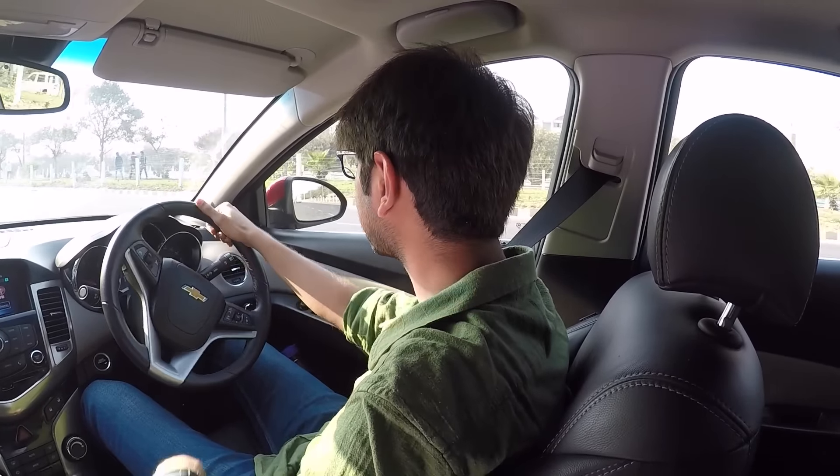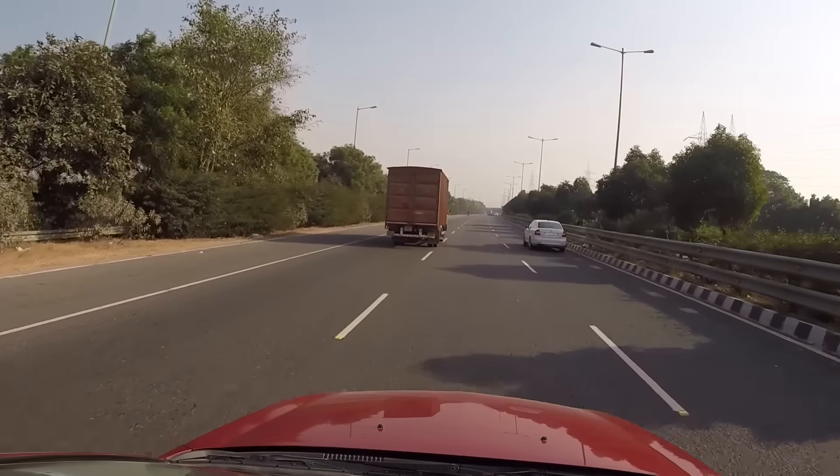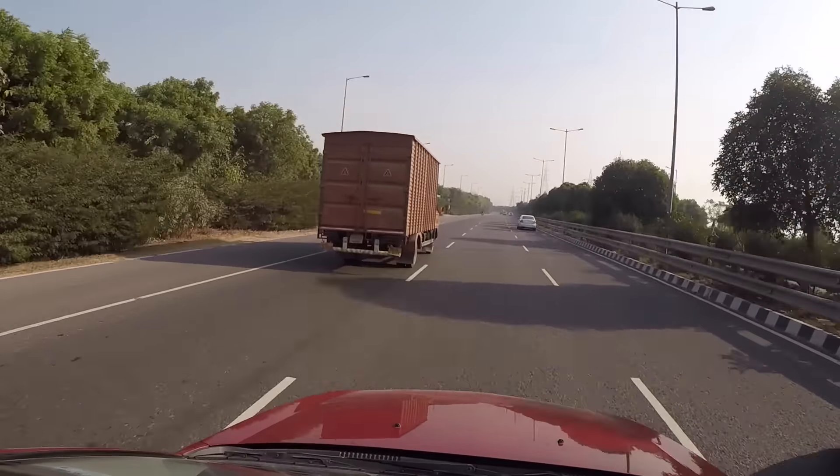The first and most important thing is that the drive in this car is absolutely fantastic. We've been driving it around the city of New Delhi for the past couple of days, and we've taken it on the Greater Noida Expressway just to see what this car can do, and the drive is absolutely pleasurable.